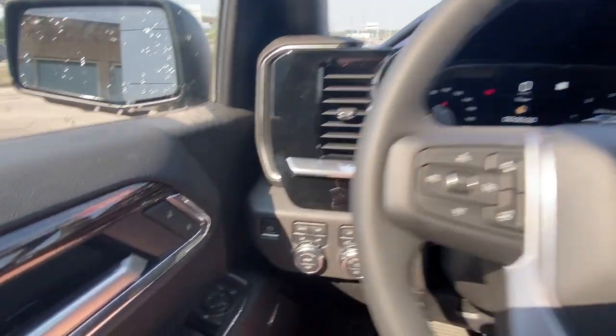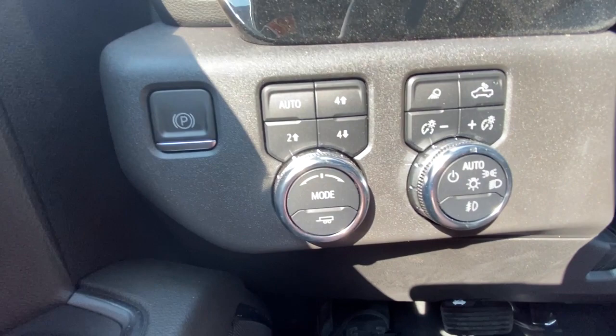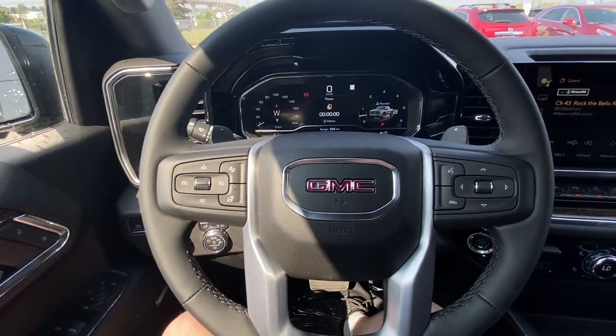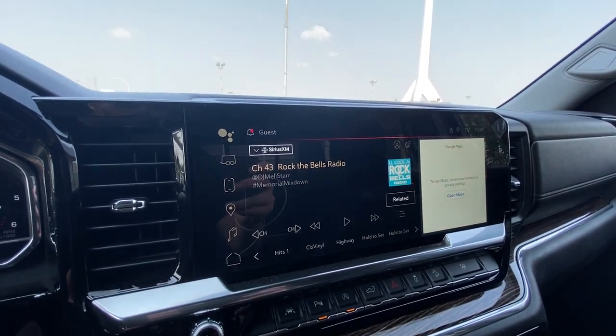Taking a look inside the GMC, on your left-hand side we have the controls for your power-adjustable mirrors, button-activated trailer and driving modes, automatic headlights and fog lights, leather-wrapped heated steering wheel, 13.4-inch touchscreen, complete with Android Auto, Apple CarPlay and Navigation.